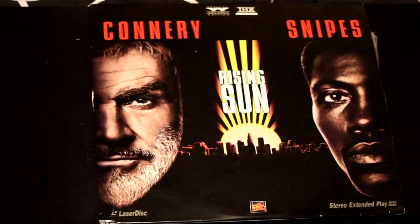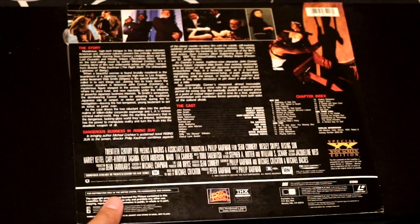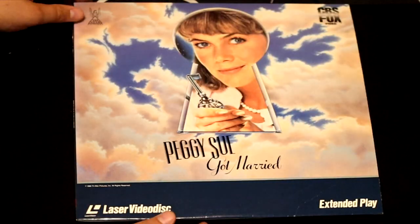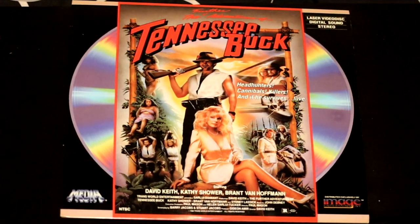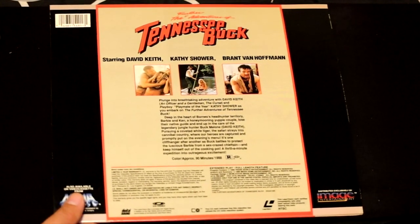Sean Connery is back, paired up with Wesley Snipes in Rising Sun — there's a lot of action in that film, another Sean Connery action film. His old butt is still kicking butt. Here we got Peggy Sue Got Married — another Kathleen Turner film. Here's an interesting film called Tennessee Buck — headhunters, cannibals, killers, and if he survives, love. Starring David Keith and Kathy Shower.